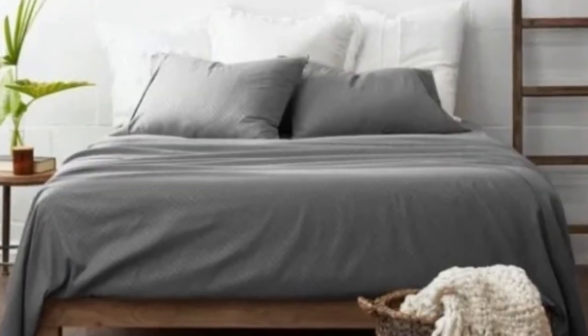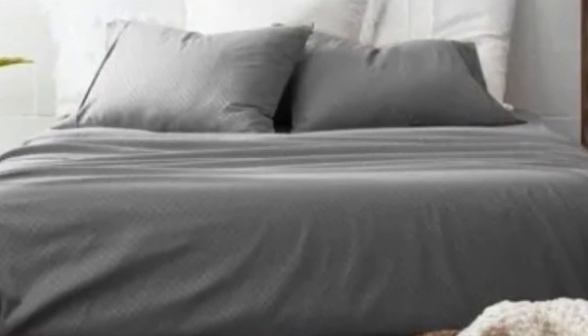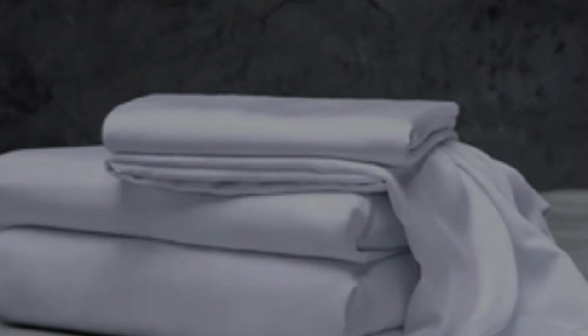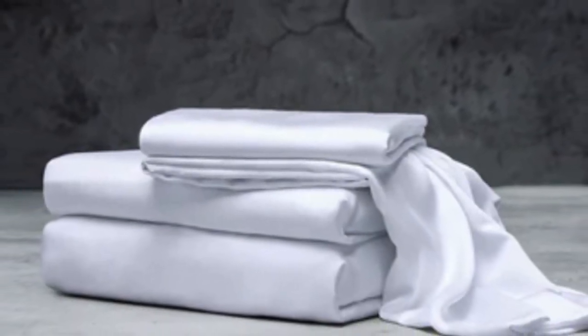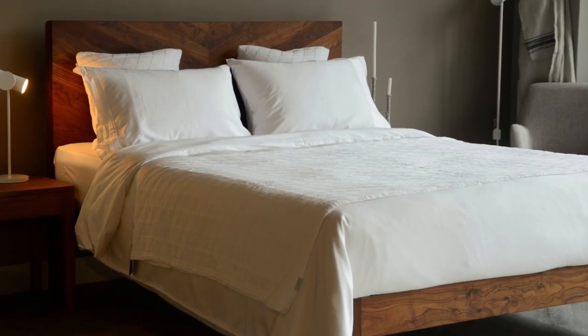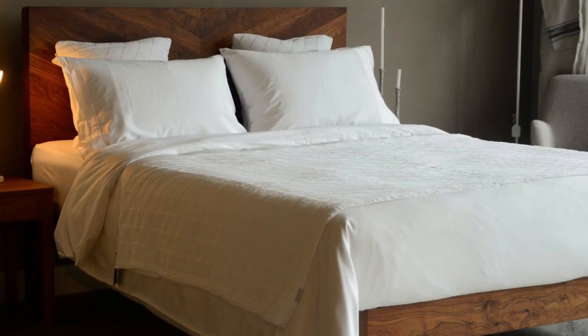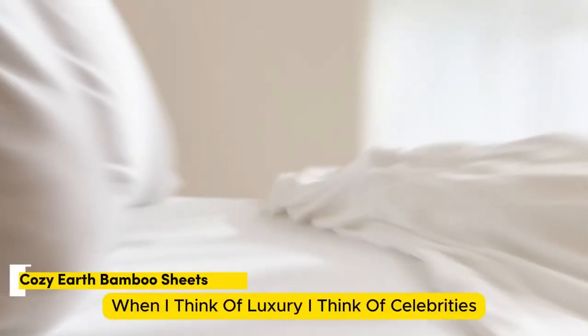While Luxone occasionally discounts its sheets throughout the year, the full price for a queen-size set is $160, which could be out of some shoppers' budgets. Pros: several solid color options, soft silky feel, won't trap heat. Cons: could be pricey for some.